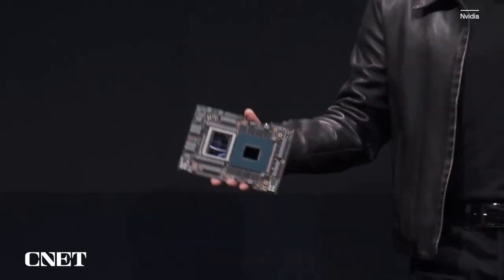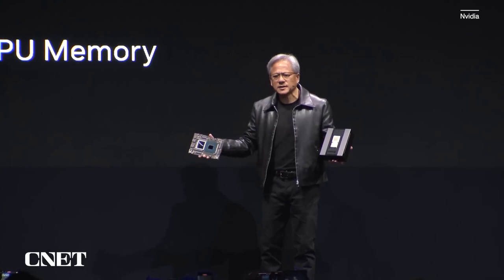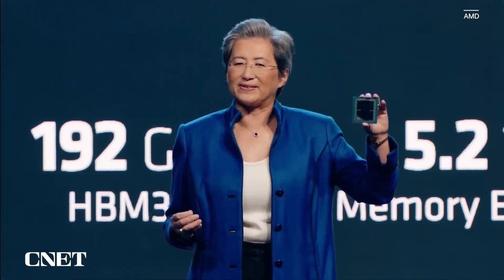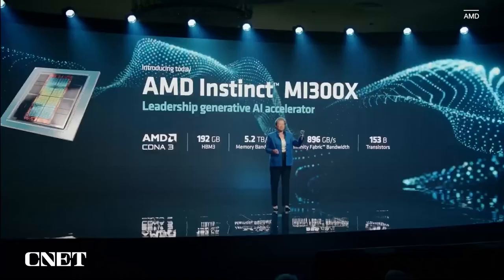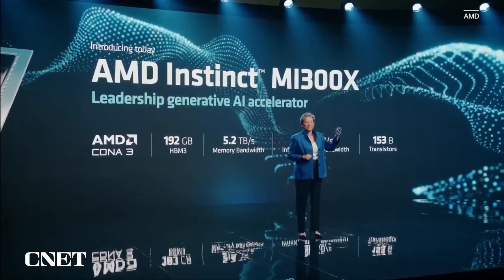This is Grace Hopper. This processor is really quite amazing. This is the world's first accelerated computing processor that also has a giant memory. MI300X was truly designed for generative AI. It combines CDNA3 with an industry-leading 192 gigabytes of HBM3 that delivers 5.2 terabytes per second of memory bandwidth, and it has 153 billion transistors across 12 5-nanometer and 6-nanometer chiplets.